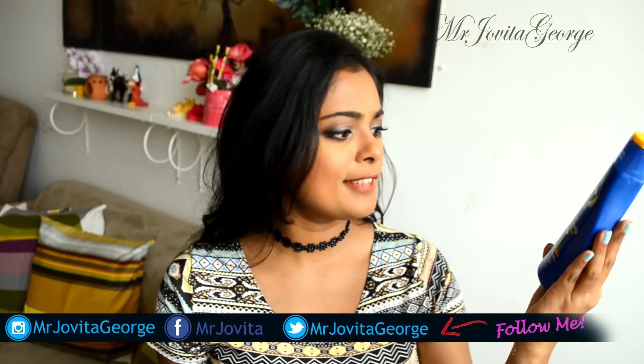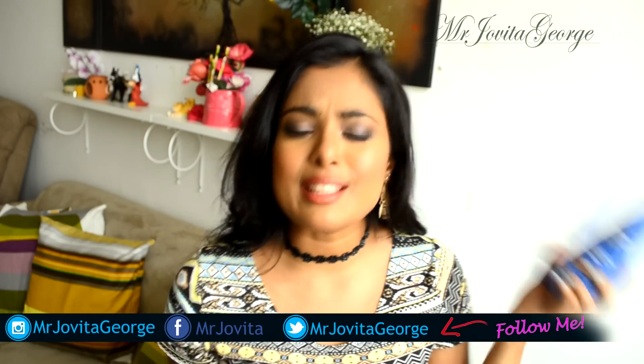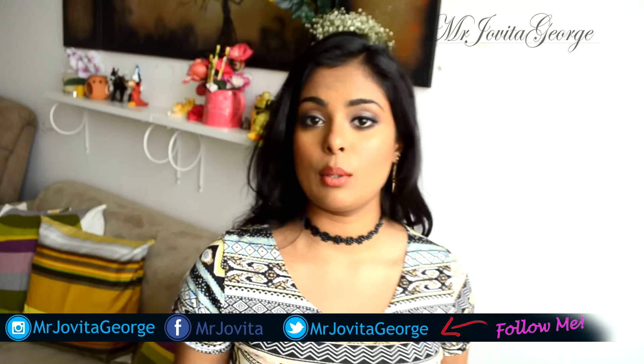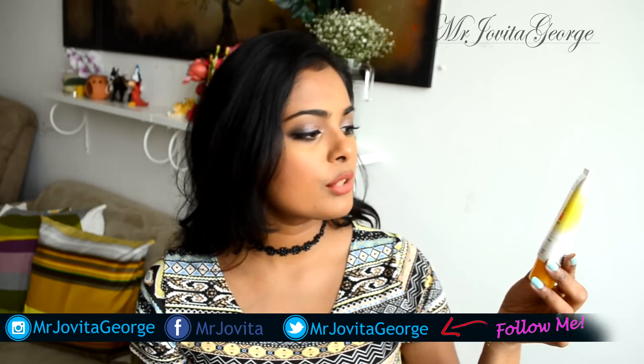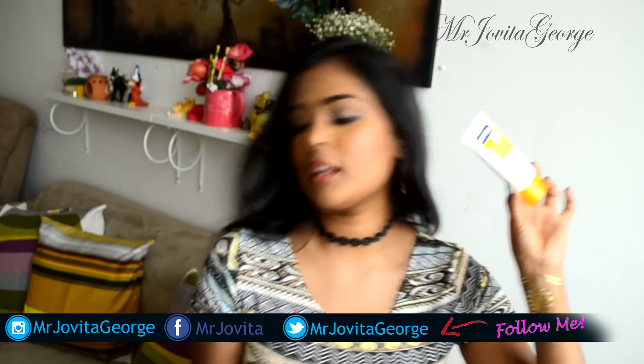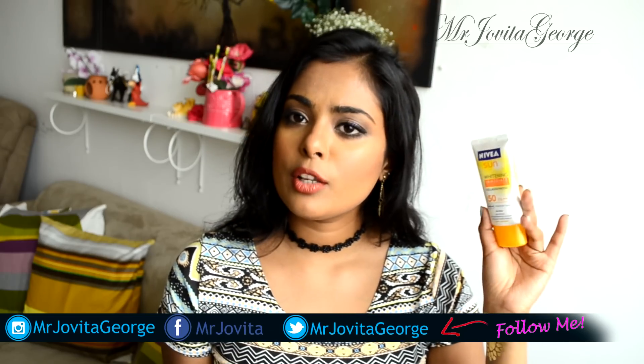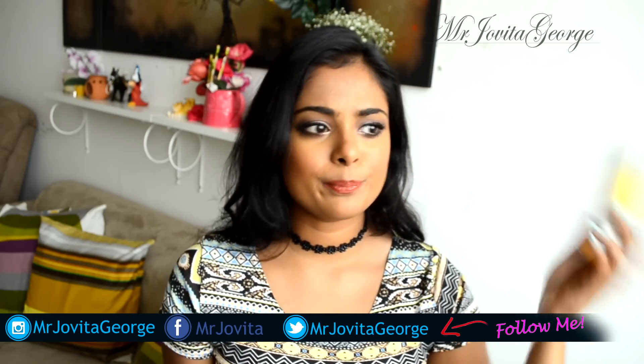I also have a Nivea Sun Moisturizing Sun Lotion SPF 50+ — a nice body sunscreen. You don't have to use Nivea specifically, but make sure you use sunscreen all over your body. For my face, I used the Nivea Sun Immediate Sun Protection Collagen Protect SPF 50 PA++++ UVA/UVB on my recent Cyprus vacation. It is a bit oily, but I put a little powder on top and I was fine.